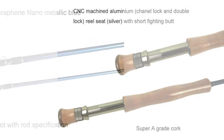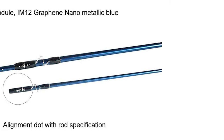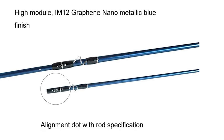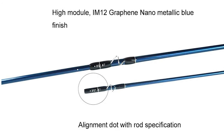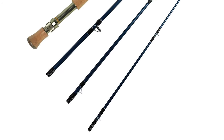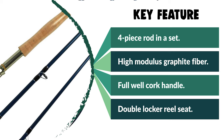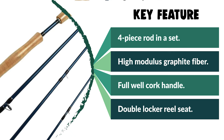This Aventic Saltwater Fly Rod comes with a four-piece rod in a set. They are made of 46T Japan Torre High Modulus Graphite Fiber. It comes with multi-graphite positioning technology to achieve the lightweight and the best strength. It has a full-wave cork handle with a short fighting butt. Moreover, if you are looking for a special gift for your loved ones who like exploring, camping, hunting, hiking, fishing, or backpacking, then this Aventic Saltwater Fly Rod is a perfect choice.